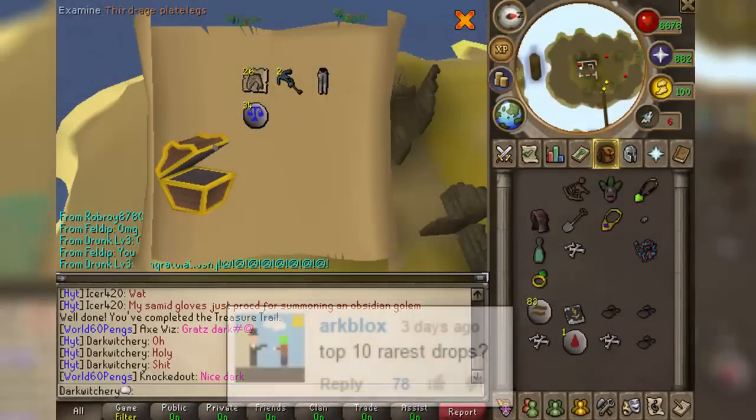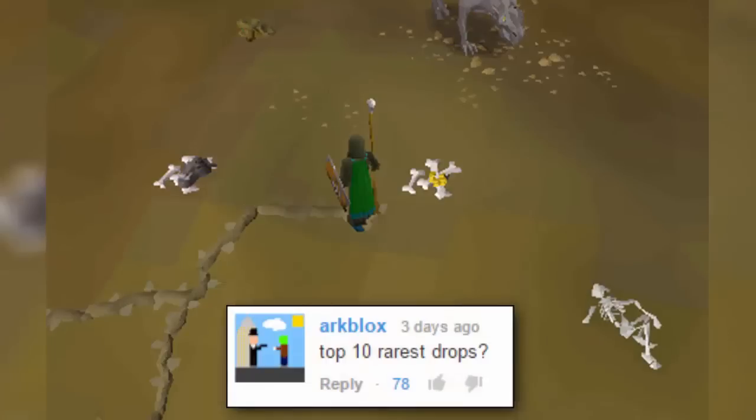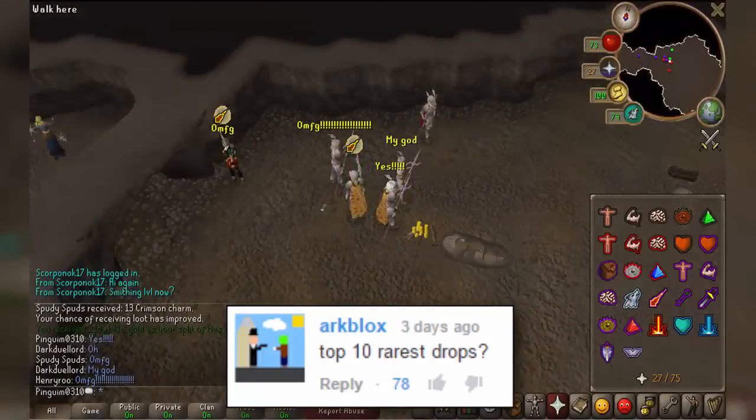From a little scroll that will make you defecate yourself out of anger or joy, to a piece of a shield that has caused some of the best freakouts by human beings seen on camera, we count down 10 of some of the rarest and most desired drops in RuneScape.